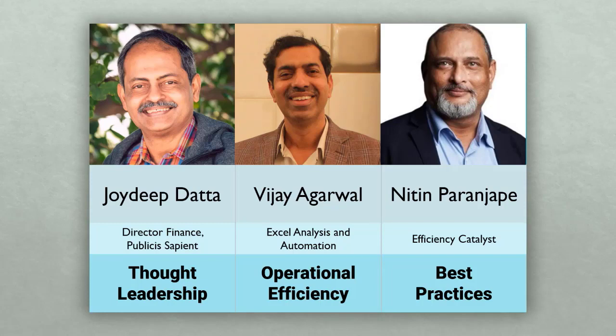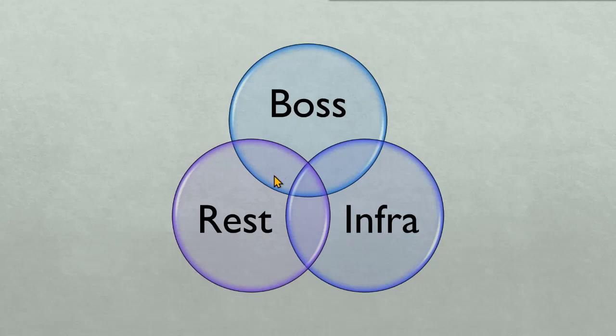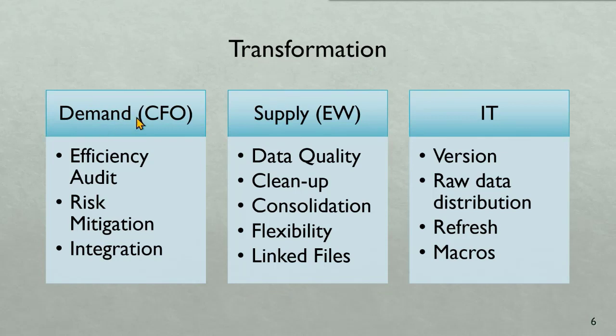We have an audacious goal to have three flavors in a single session — three components, three parties involved. One is the boss: the CFO or management who demands reports and analytics. Then we have IT, which provides the infrastructure. And then the rest who actually struggle every day, burn the midnight oil during month and quarter closures, and deliver the results. All three have to work together for transformation to happen — it cannot happen in isolation.